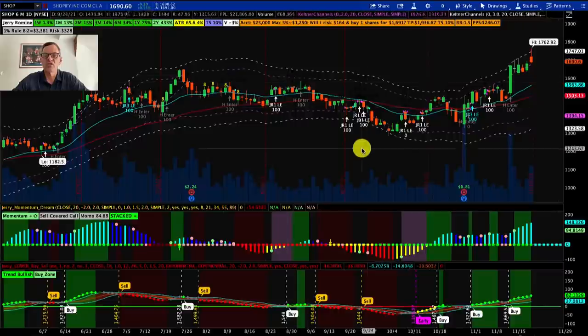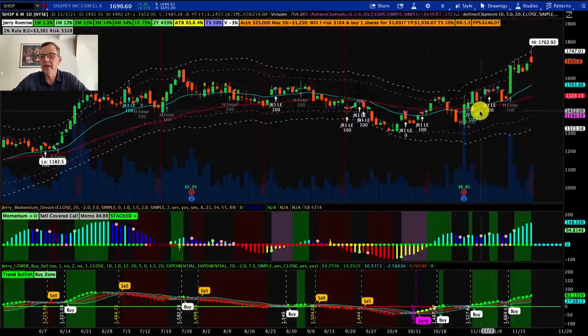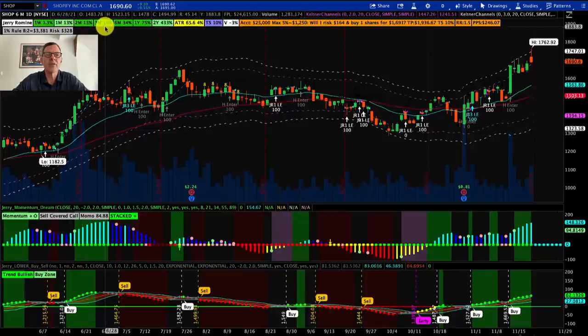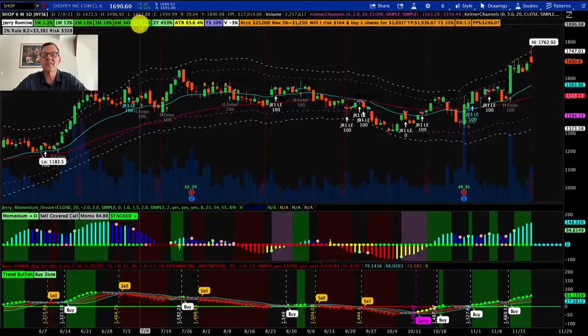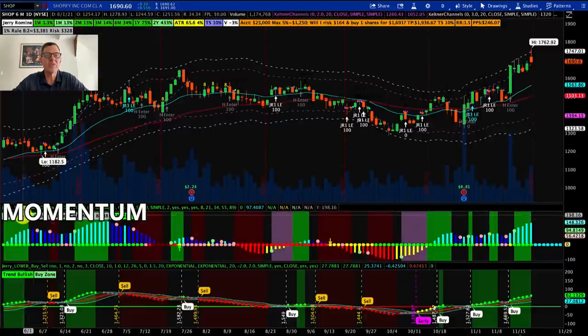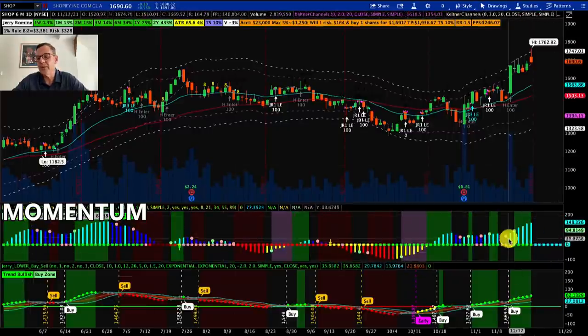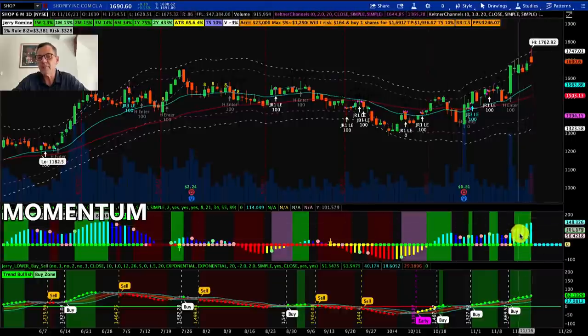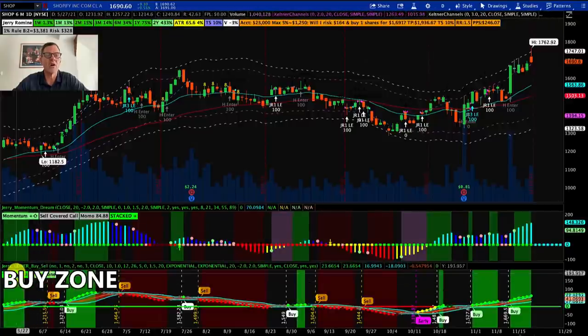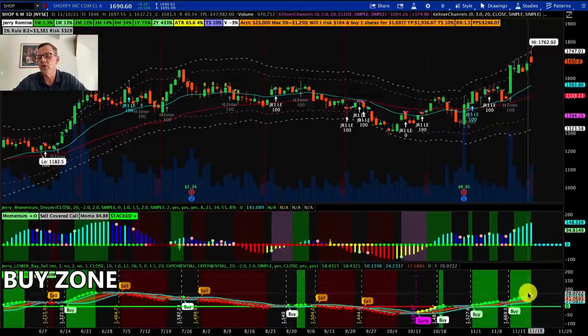For our technical analysis on Shopify, we can see they are in an uptrend. Looking at the TOS bar, in one month they're up 13%, three months 14%, six months 34%, and over one year 75%. On our momentum dream indicator, momentum is up, which we love, and we've got the green shaded background — we call that the buy zone. On our buy/sell indicator, the short-term trend is bullish and we're also in the buy zone. Everything is looking really good here.